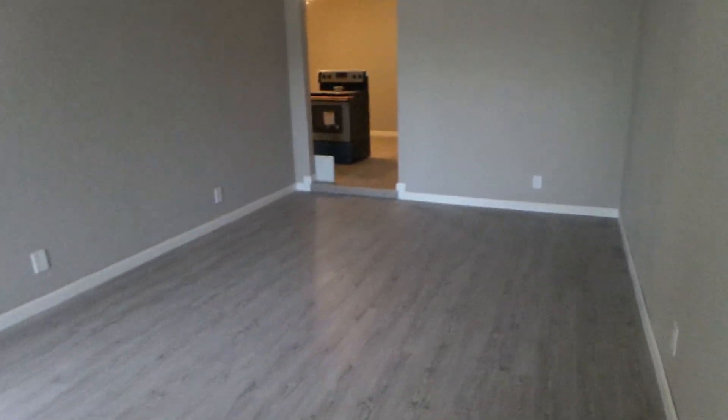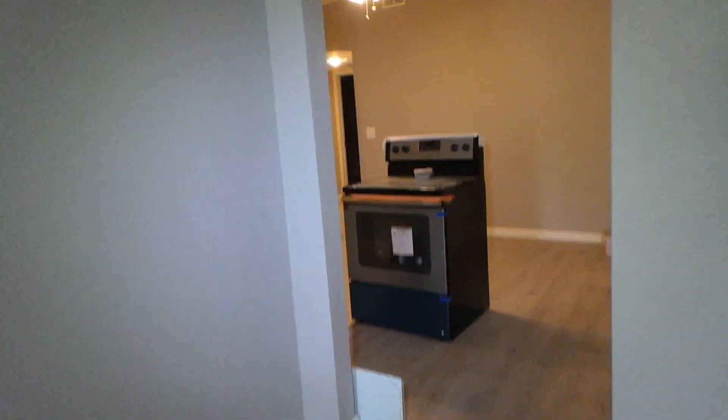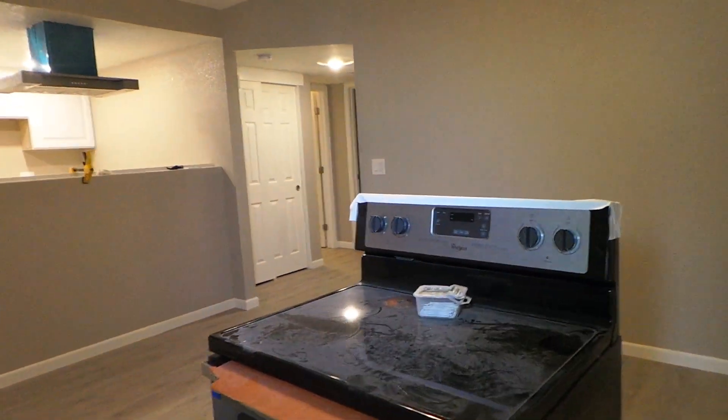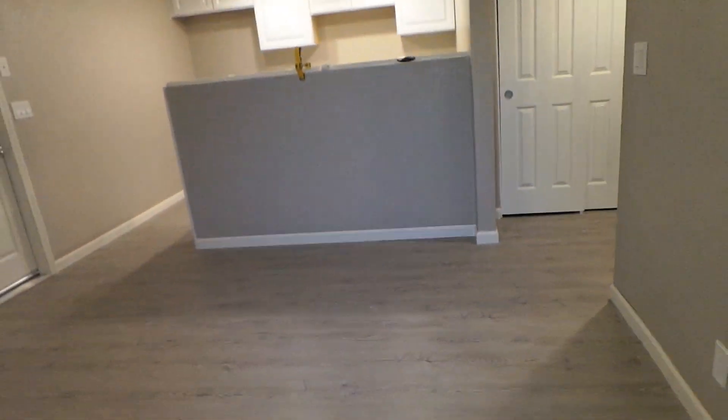I'm going to leave that open just to add a little more light. You can see we have this new luxury vinyl plank in here. It's a really nice floor and like I said, it's all the way through, repainted. New appliances — we've got the electric range there.